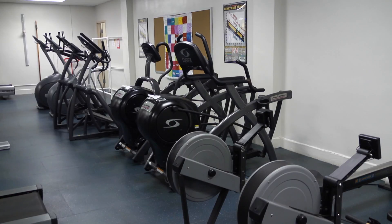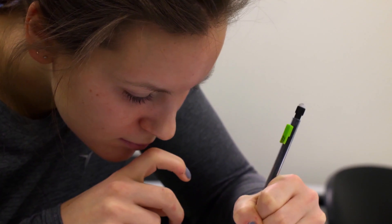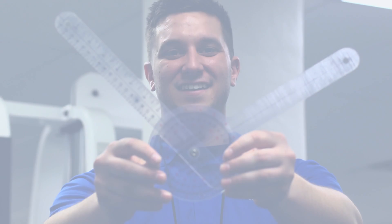Interested in being part of a health fitness profession ranging from a personal trainer or working in fields of corporate fitness to health fitness education? Then come and be part of this hands-on class that will offer you the path to success in the field of exercise science.